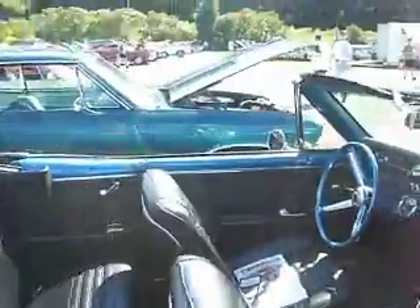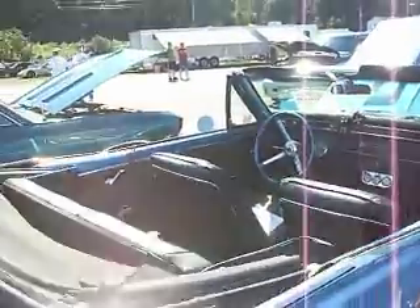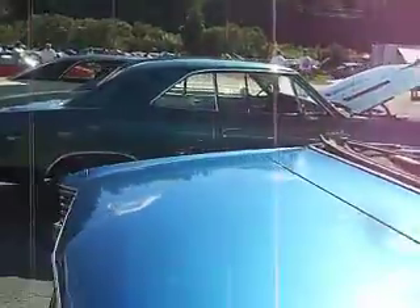Lots to look at. Guys are packing up and leaving. Lots of Chevelles, off to the drags. See you in a minute.